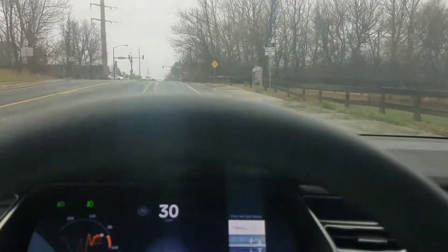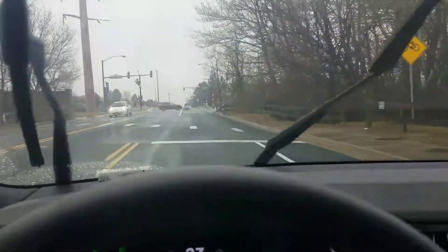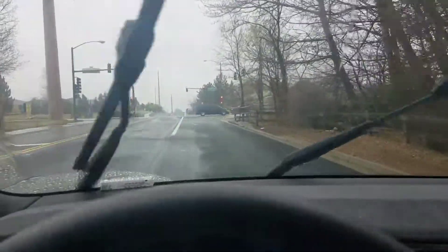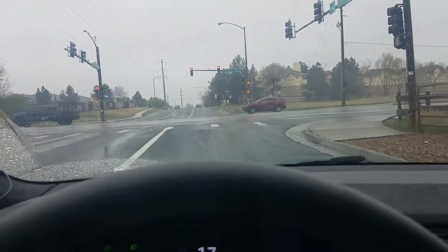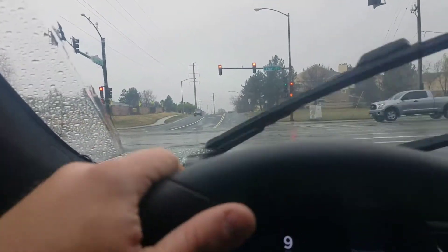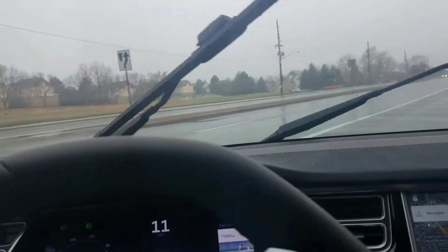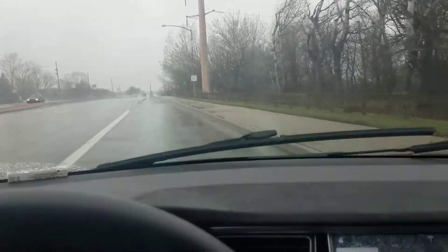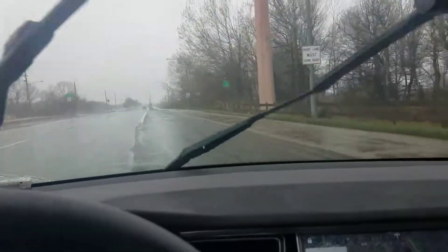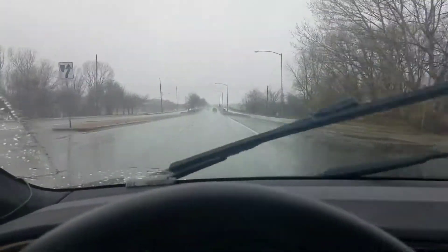Alright, so it looks like at least for that turn the local roads performance may still be roughly the same. These things are a little hard to gauge because of varying conditions. Just because those two turns appear to perform exactly the same as the 17.9.3 firmware doesn't necessarily mean that local road autosteer has not been improved with this version. I just didn't see it in that particular instance, or maybe it's exactly the same — maybe that's not one of the things that they adjusted.